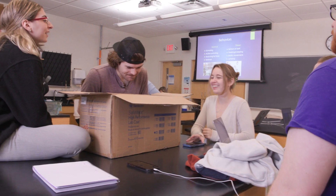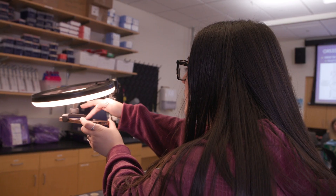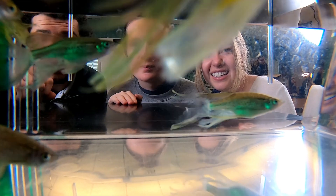Taking the lab course at UNE is super beneficial to our learning because we get that hands-on piece and that experiential learning. There's no way that you'd be able to get this much in-depth knowledge and experience just with a lecture.